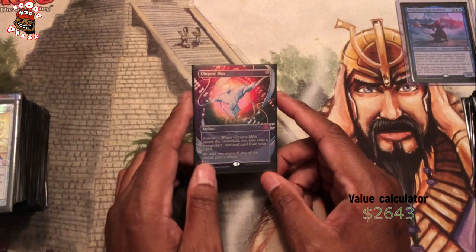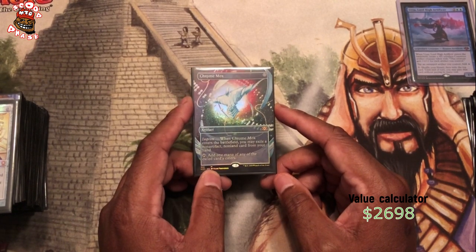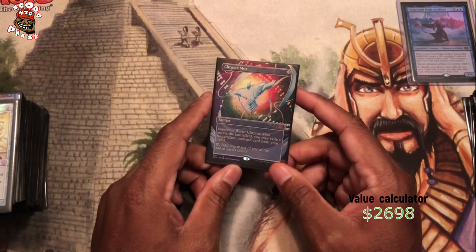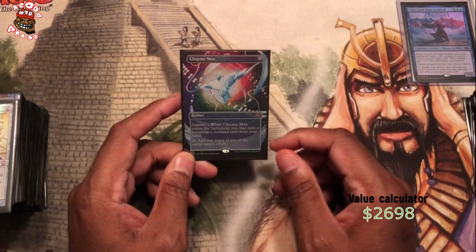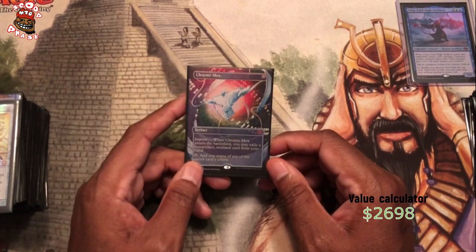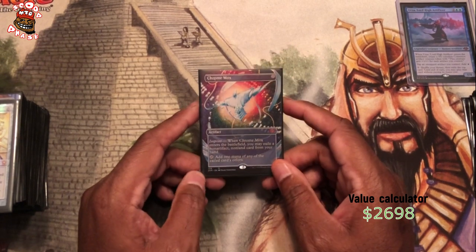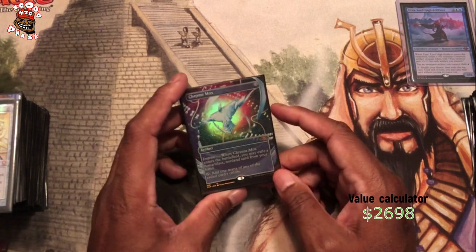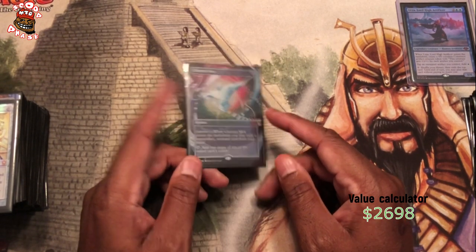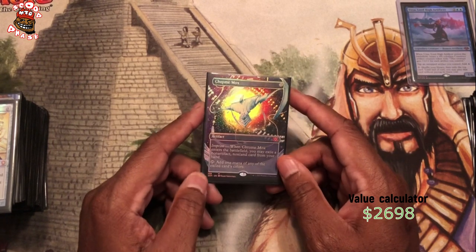Chrome Mox — this is actually in here but I don't want it to be in here anymore. I want to replace this with a Jewel Lotus from Commander Legends. I have not come into a full art foil Jewel Lotus yet. When I do, this will come out and the full art Jewel Lotus will go in. But until then, this is here. This was another Double Masters pull from my VIP packs. If anybody out there has one and wants to get rid of it, I'm in the market — hit me up, we can make a deal.